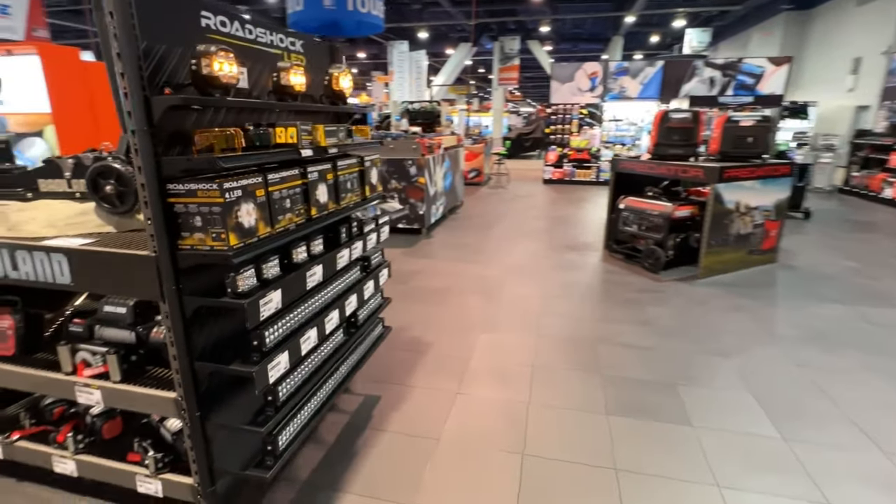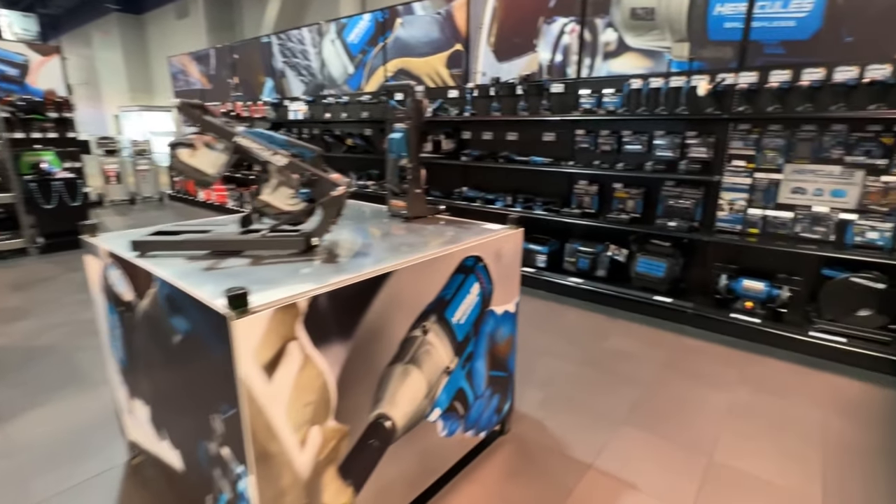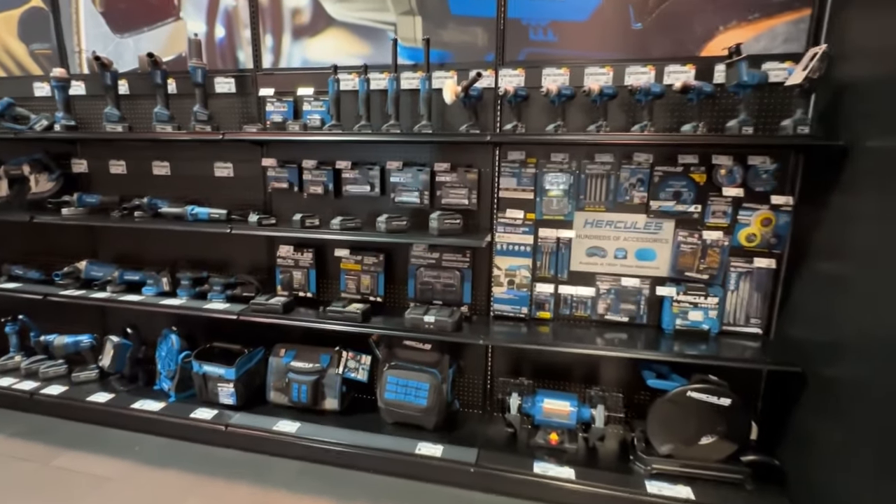This is our Road Shock edge light section, and moving into our Hercules power tools, showcasing the full family.